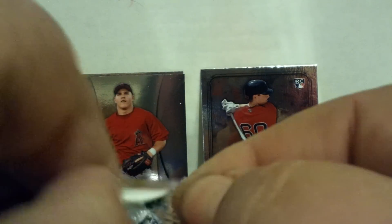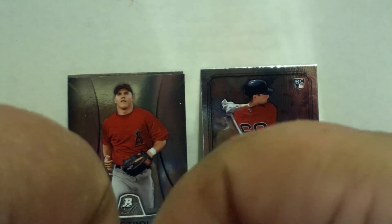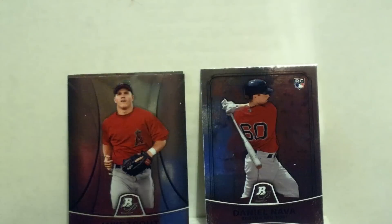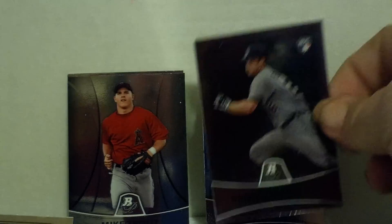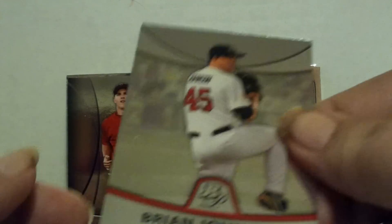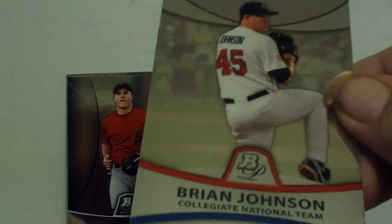Nothing earth-shattering as of yet. Back to pack number three: Brandon Bosch rookie card for the Tigers — he had a pretty good rookie year — Prince Fielder, and a prospect card of Brian Johnson for the national collegiate team.